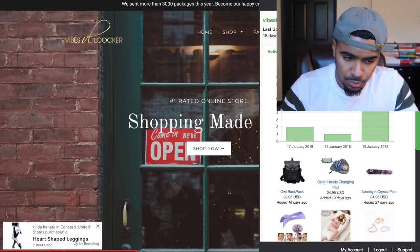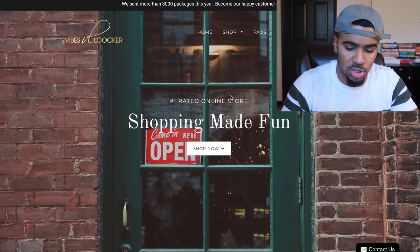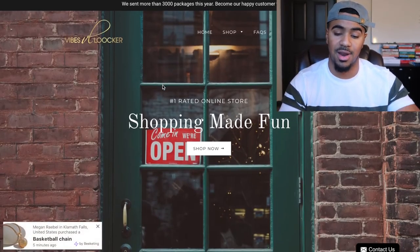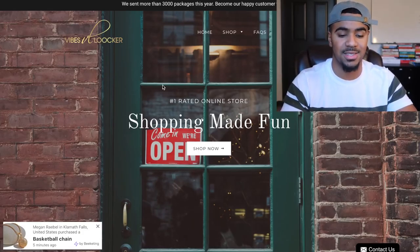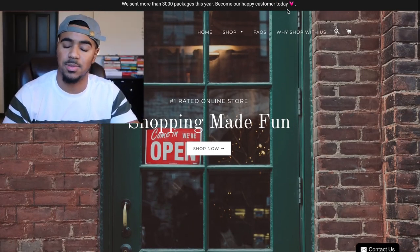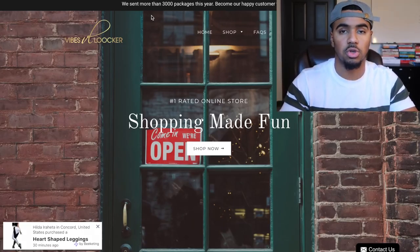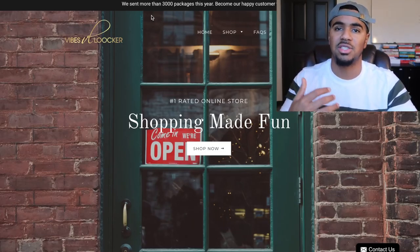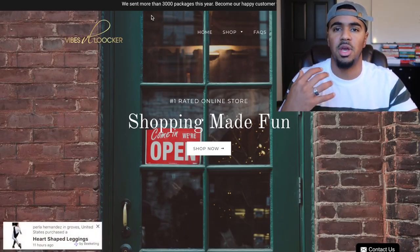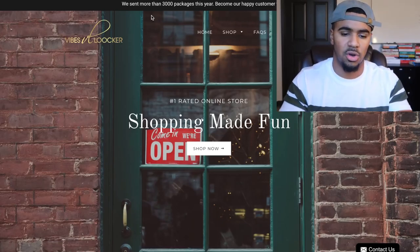We'll go right into the store. First thing off the bat, I want to say that your store does look pretty clean and put together so far. You have a nice picture in the background, which is great because the first thing people look at when they land on your store is the home page. So you want to make sure your home page is organized. It says 'We sent one in 3,000 packages this year — become our happy customer today,' and I actually love that because it's hitting social proof right away.